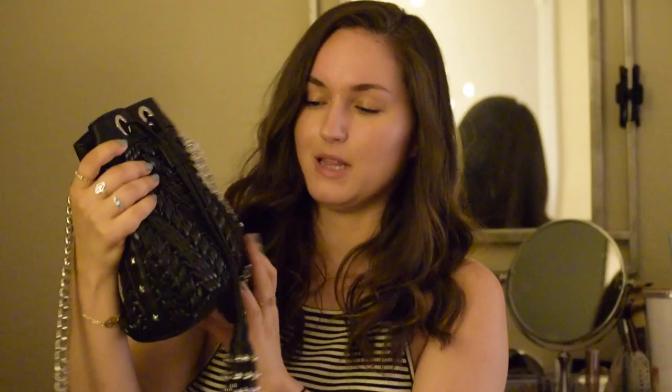This is a bag by the brand Sam Edelman — I think I'm pronouncing it properly — and it's just a black fake leather cross-stitching bag. It's going to be a cross-body bag, and it's got this silver heavy-duty chain here with a very comfortable shoulder strap. You can feel the quality is really, really good in this bag. It's got this little black tassel here with these little star studs on them, and stars down the side of the bag.